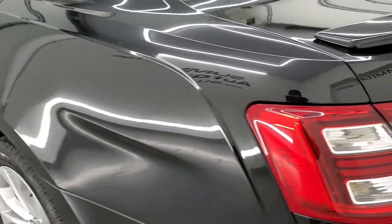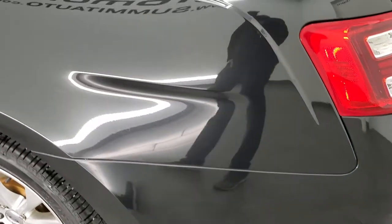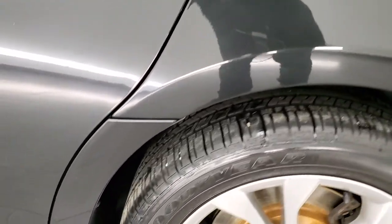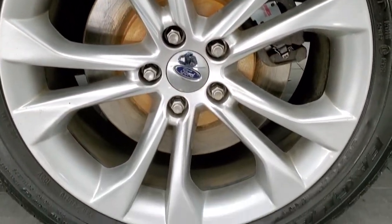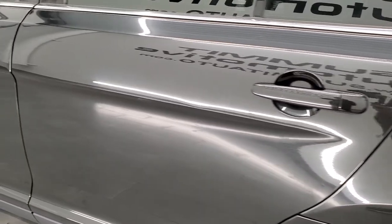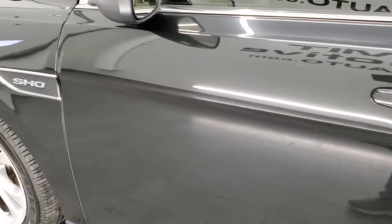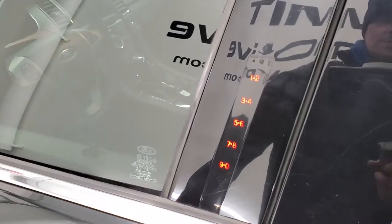These cars are a lot of fun to drive. I used to own a Lincoln MKS, which was Lincoln's version of the Taurus, with the EcoBoost and the all-wheel drive. Really nice car — one of my favorites that I've owned. As you go down this side of the car, the doors look really good. It does have blind spot monitoring in the mirrors, and they are heated mirrors. This one also has the door code entry.